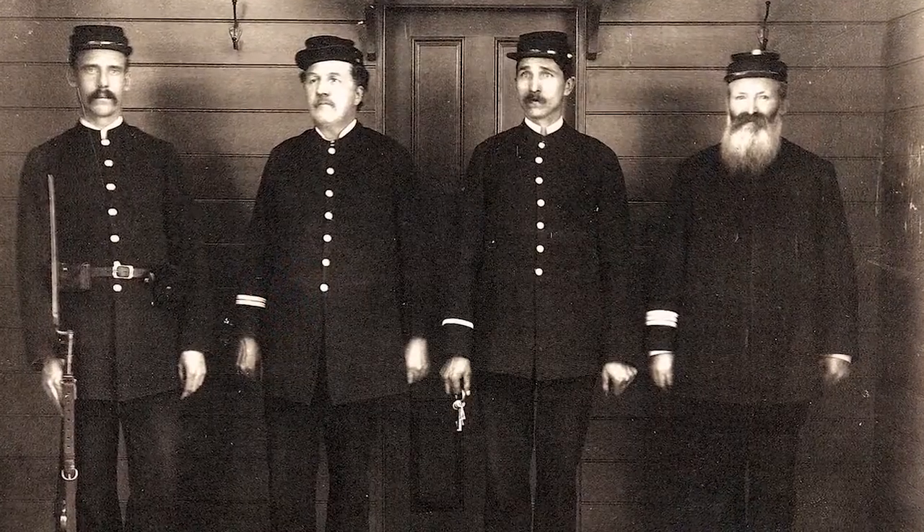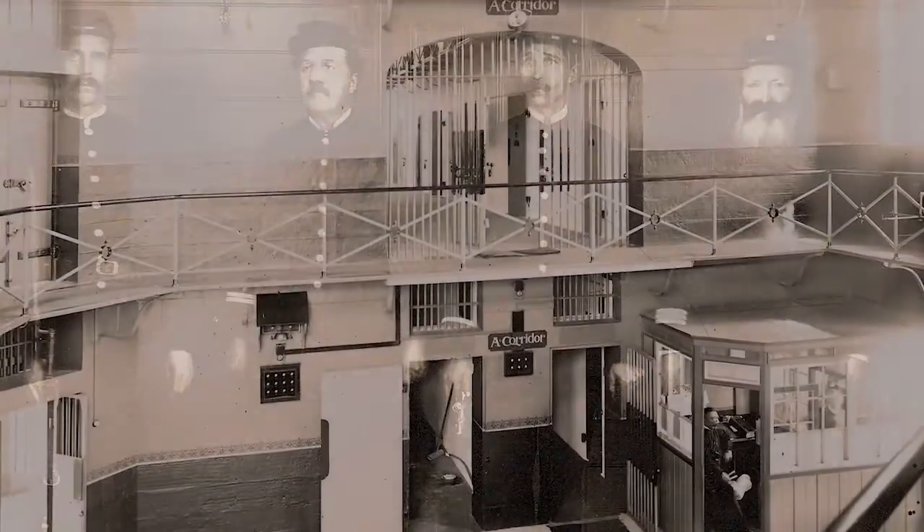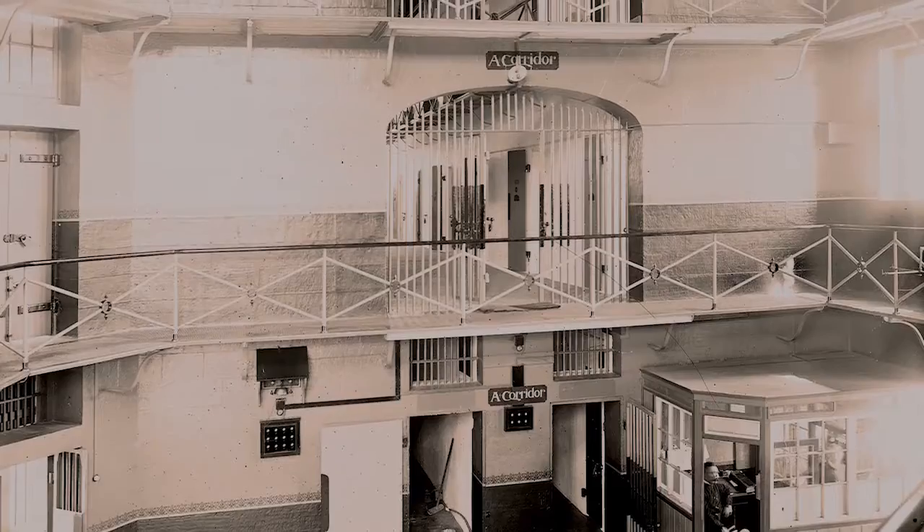It ceased to be a jail by 1914 and then became an educational institution, and this building was modified to a very large degree, as were all the buildings. So there was no real trace of the jail left — no bars, no cells, etc.